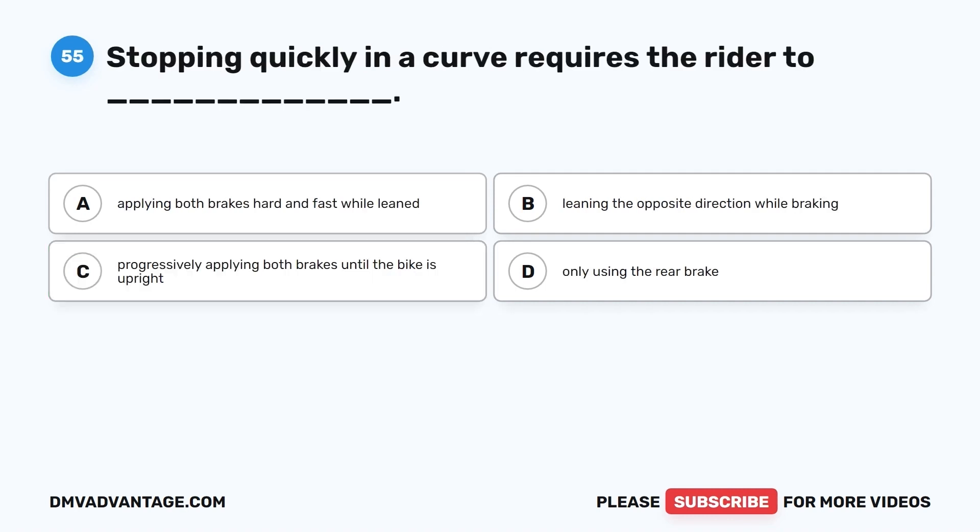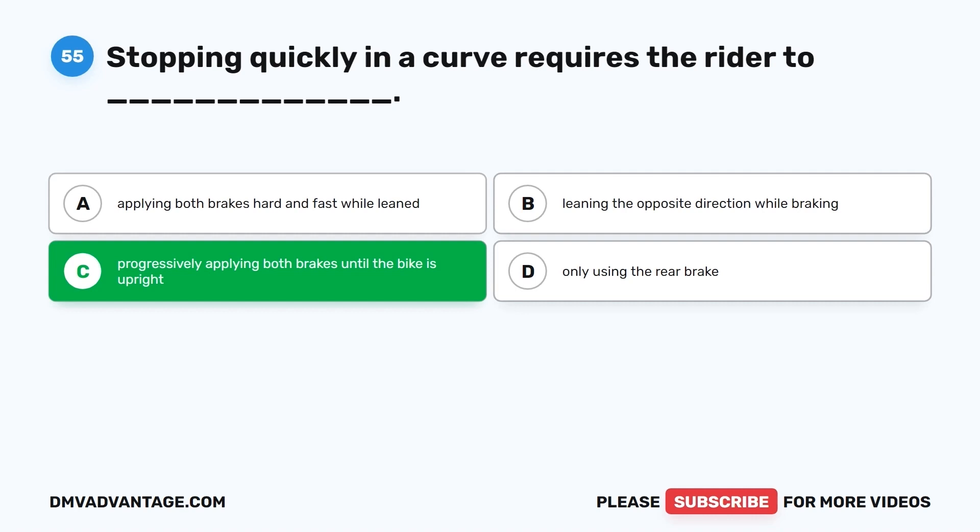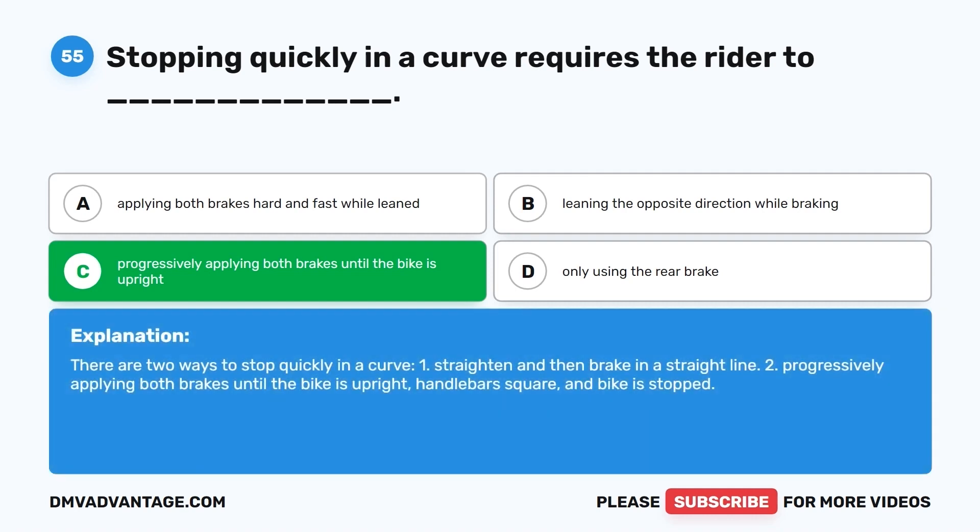Question 55. Stopping quickly in a curve requires the rider to: A. Apply both brakes hard and fast while leaned. B. Lean the opposite direction while braking. C. Progressively apply both brakes until the bike is upright. D. Only use the rear brake. The correct answer is C. There are two ways to stop quickly in a curve: 1. Straighten and then brake in a straight line. 2. Progressively apply both brakes until the bike is upright, handlebars square, and bike is stopped.